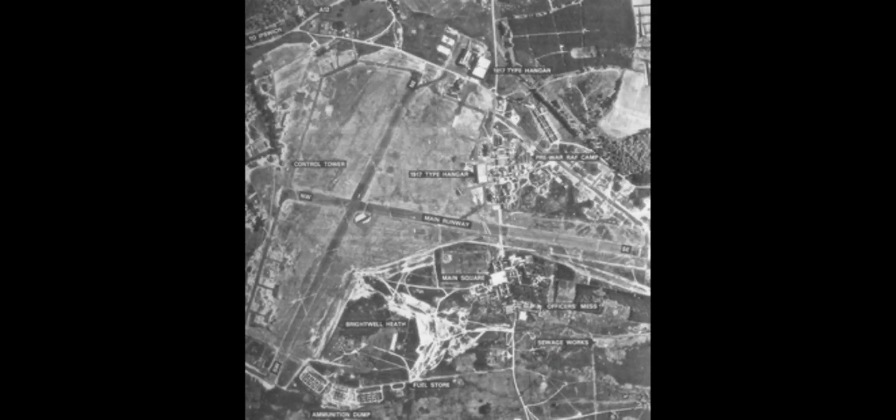Hi everyone, and welcome to my channel. As you've seen from the opening scenes, we've got some fantastic aerial footage coming up. But here we have today a photograph from the 9th of July 1946 of RAF Martlesham, or USAAF Station 369, which was active between 1917 and 1963, and was also home to the Royal Flying Corps and the Royal Air Force.